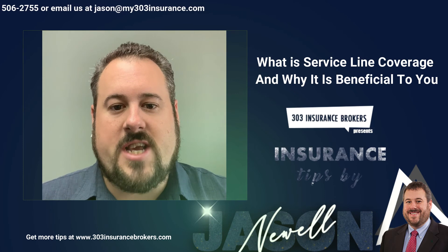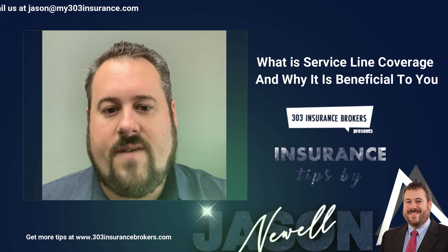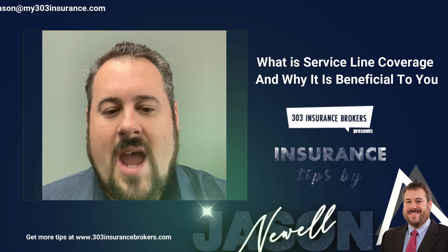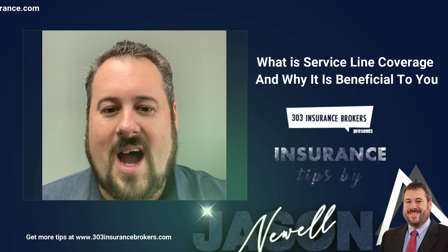Feel free to reach out to me, Jason, at My303Insurance.com or 303-506-2755. And if you're one of my clients, you've got this coverage on your home — I guarantee it.